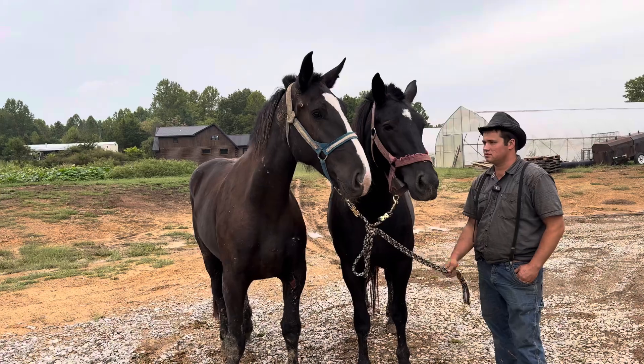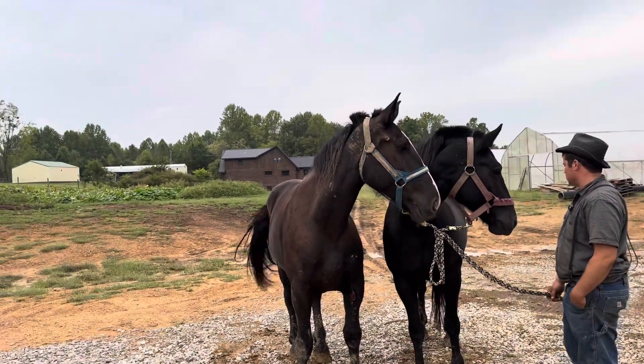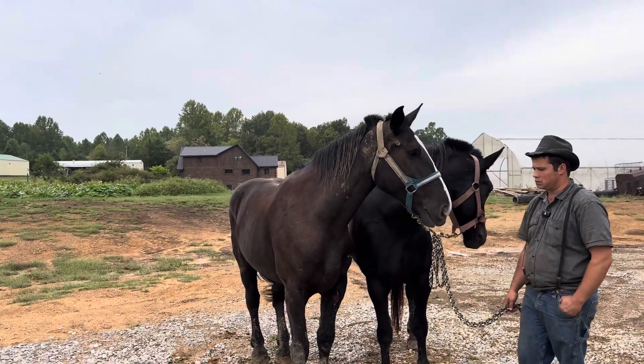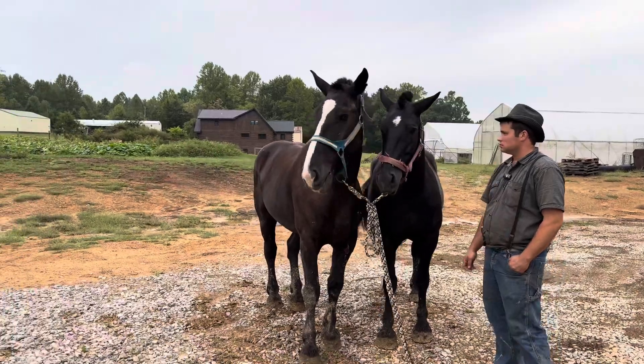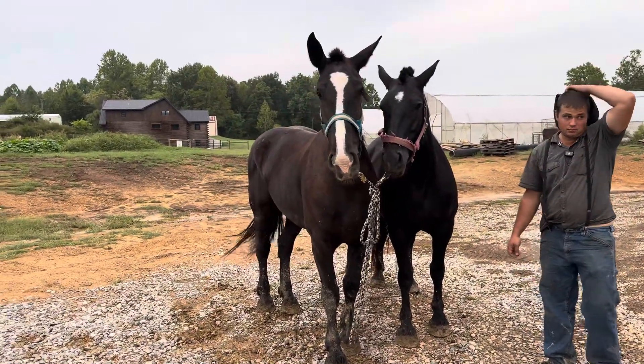Howdy folks, Steven here with Haste Draft Horses and Mules. We want to show you all another team. This team was online about a month ago — their names are Ruby and Rose. You can go back and see their video; I'll put the link in the description if you're interested or just want to watch it for fun.